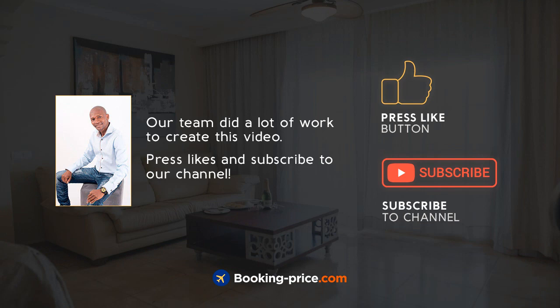Our team did a lot of work to create this video. Please press like and subscribe to our channel.